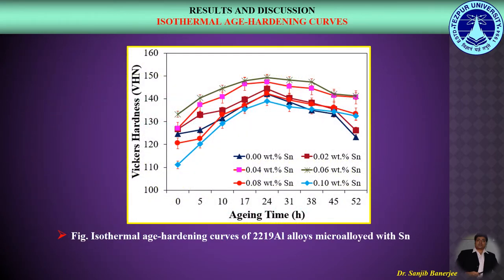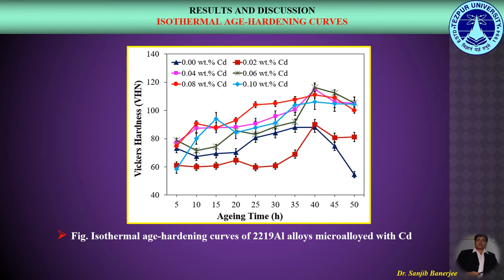Here we can observe the isothermal age hardening curves of 2219 Aluminium Alloys micro alloyed with Tin. And in this figure, we can observe the isothermal age hardening curves of 2219 Aluminium Alloys micro alloyed with Cadmium.